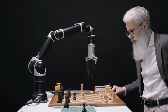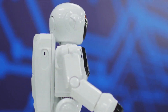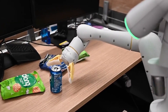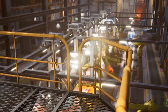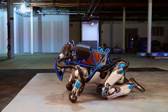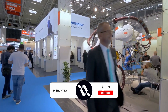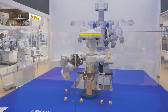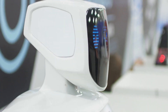The path ahead is both thrilling and full of opportunities, and we can't wait to witness the incredible advancements that RT2 and its successors will bring to our world. The future is bright, and with RT2 leading the charge, the possibilities are truly boundless. If you found this journey into the realm of AI and robotics as fascinating as we did, don't forget to hit that like button and subscribe to our channel for more exciting tech updates. Until next time, stay curious and keep exploring the incredible world of technology. Goodbye and see you soon!